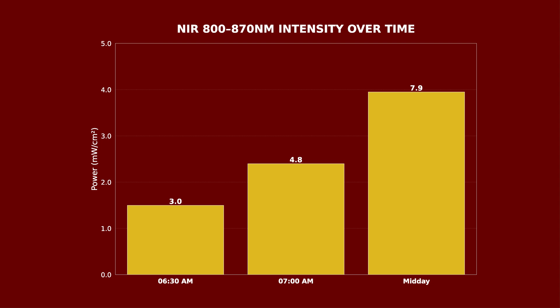These morning figures are way, way lower than the panel data, which was 30 milliwatts in the red and 39 milliwatts in the near-infrared — so far lower than red light therapy panels.